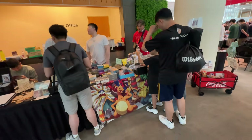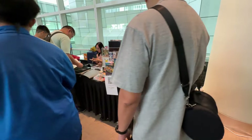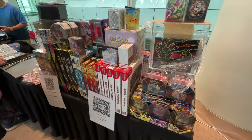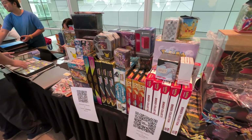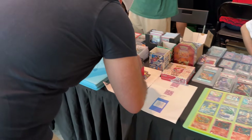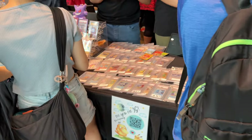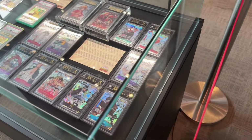Majority of them — I would say 99.9% of them — are selling Pokemon cards, because Pokemon in Singapore is actually incredible. It is really huge. You can see different stores selling different singles. Majority of them are selling Pokemon cards. There were some One Piece and other TCGs.